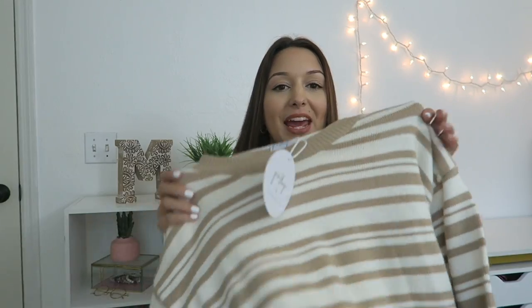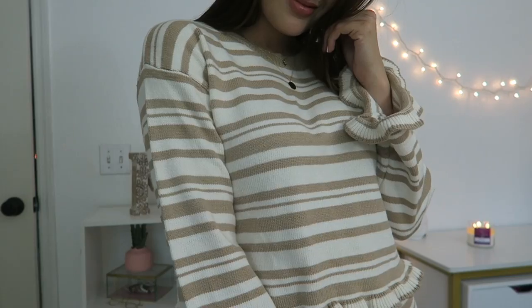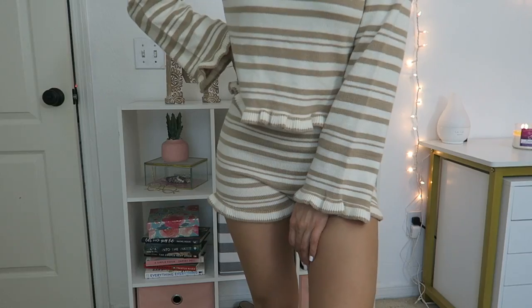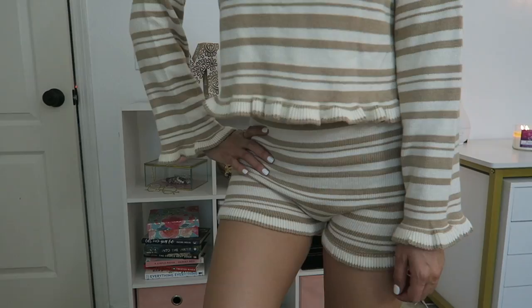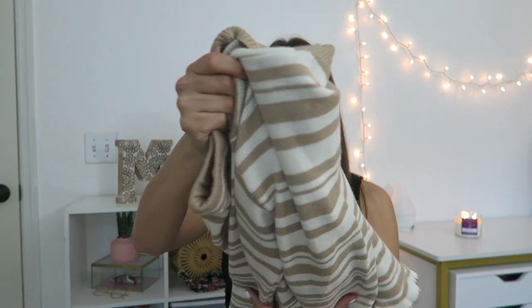The next thing is a loungewear set — it's a really pretty beige striped loungewear set. The sleeves are so pretty because they're ruffled at the end and at the hem. It's so cute with a pair of shorts that also has that same ruffling. I love loungewear because I'm such a comfy person — on a Sunday just spending the day at home, this would be a perfect thing to wear just sitting around the house casually.